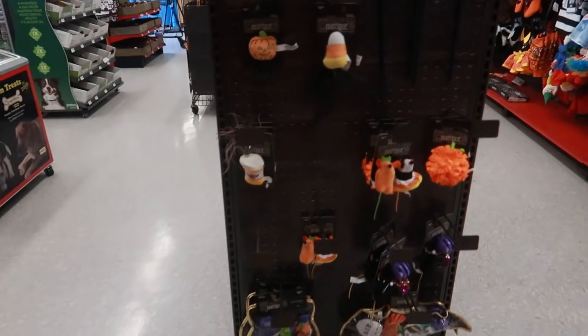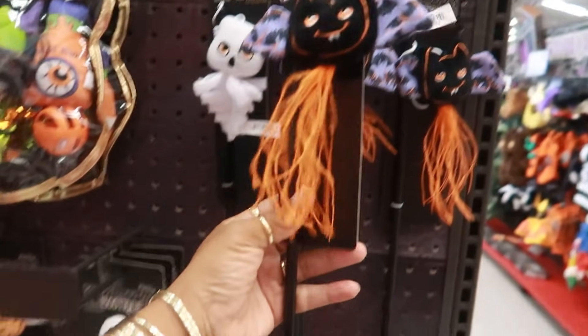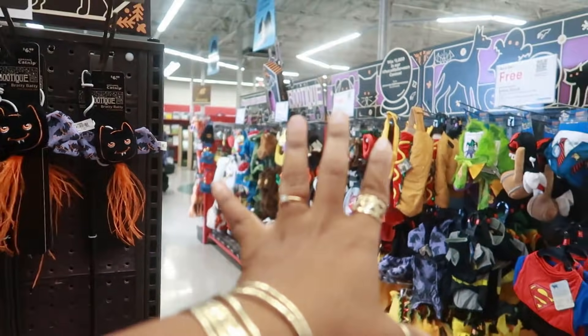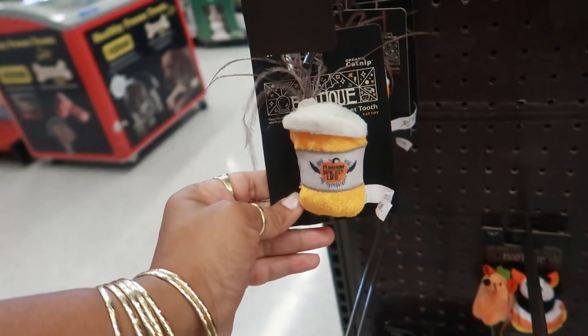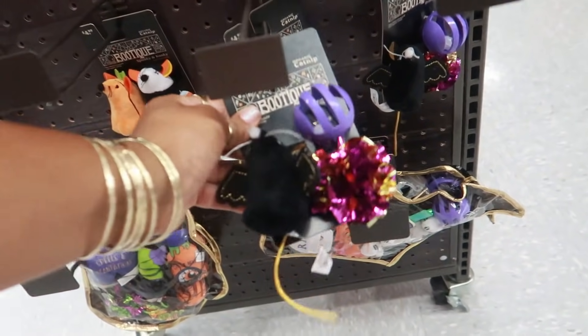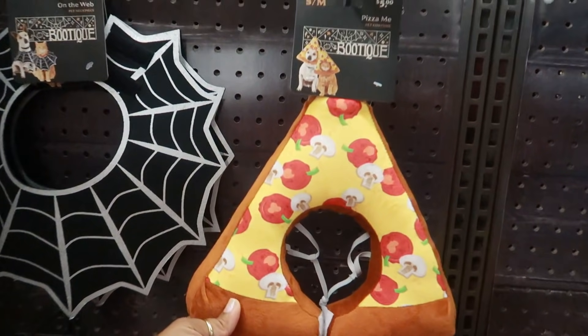So yeah, we're here today getting some treats and I need to get him another harness. We're just looking at whatever they have — I saw costumes and I wanted to show you guys in case any of you guys have babies. Pumpkin spice life, look at that — that's with catnip in it. Oh my goodness. So they have a lot of cute little Halloween stuff. Look at this — and this is only five dollars.